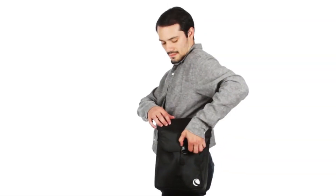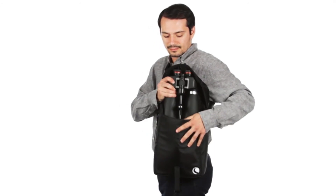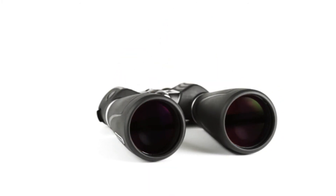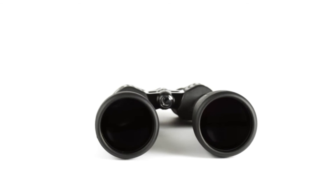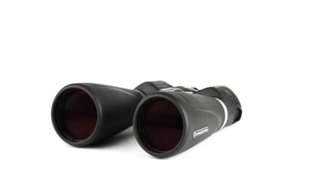SkyMaster Pro will perfectly suit the needs of space and nature enthusiasts looking for more portable alternatives to traditional telescopes. It uses superior optics, coatings, internal parts and housing materials, making it the ultimate large aperture binocular in its price range.